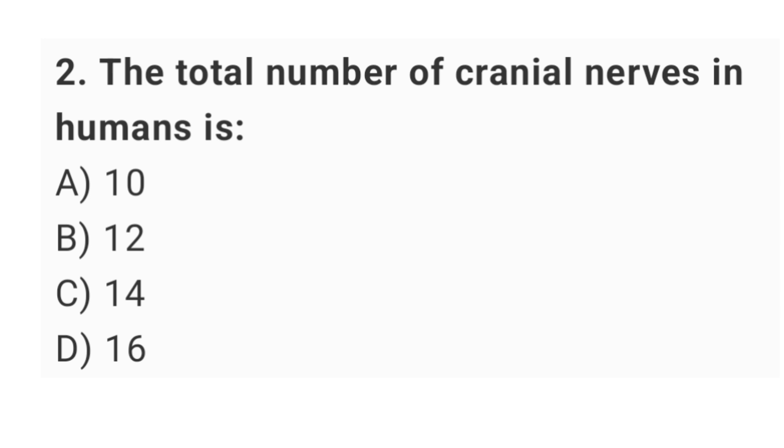Question number 2: the total number of cranial nerves in humans is? The right answer is option B: 12.